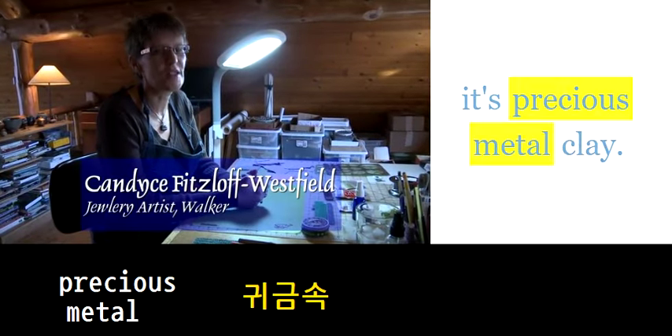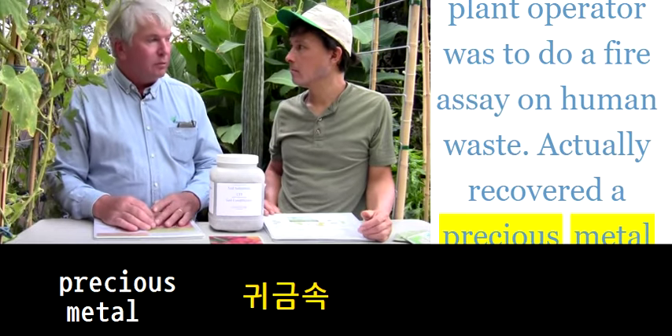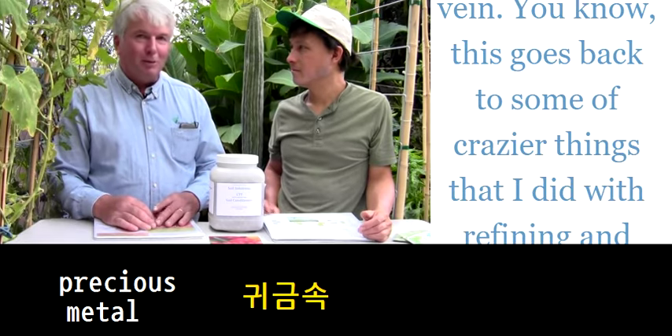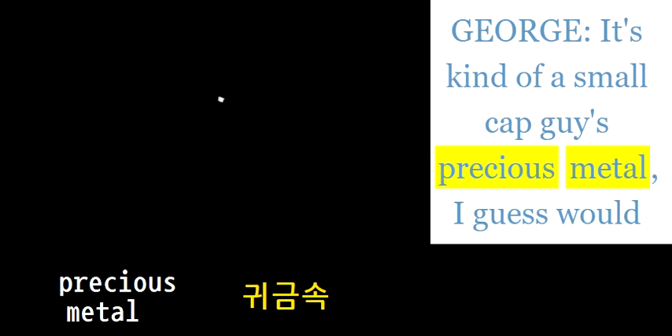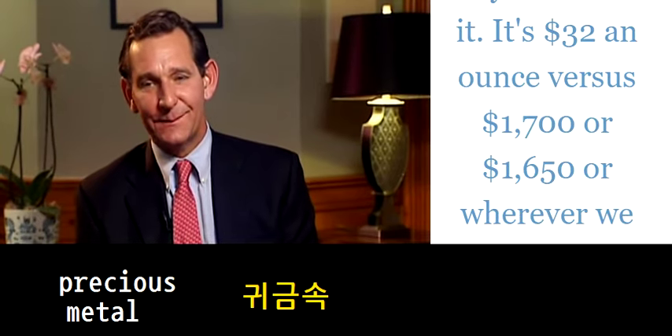PMC — it's precious metal clay. A sewage treatment plant operator was to do a fire assay on human waste and actually uncovered a precious metal bead. It's kind of a small-cap precious metal play, I guess, would be a way to look at it.